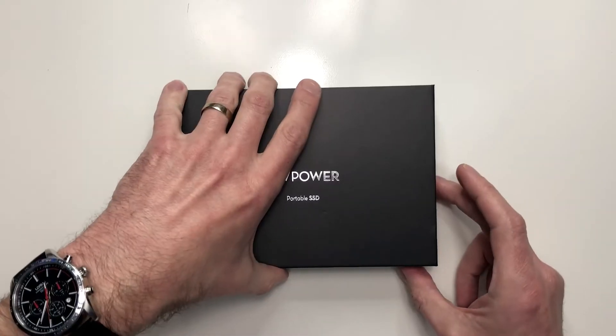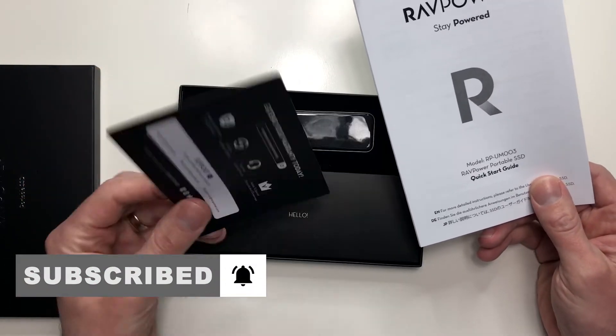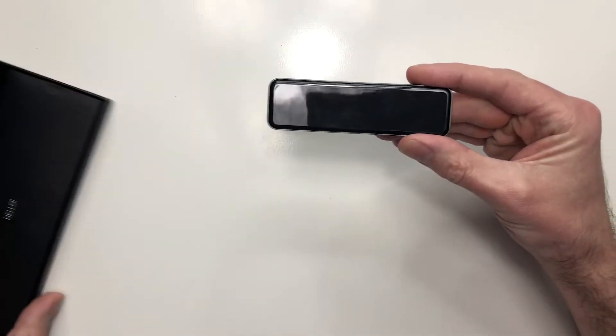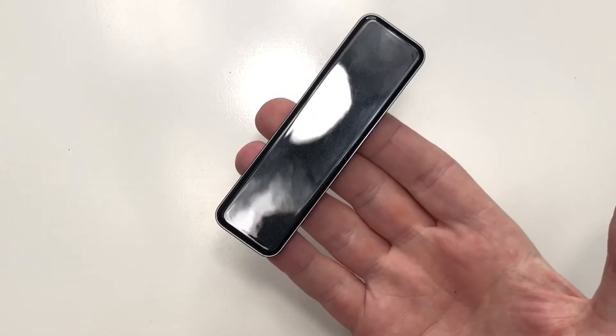So let's check out this portable SSD from RAVPower. We are first greeted with a quick start guide as well as a thank you card with an offer to extend your warranty. And this is of course the portable hard drive — and my word, that really is small, and it has almost no weight to it as well.